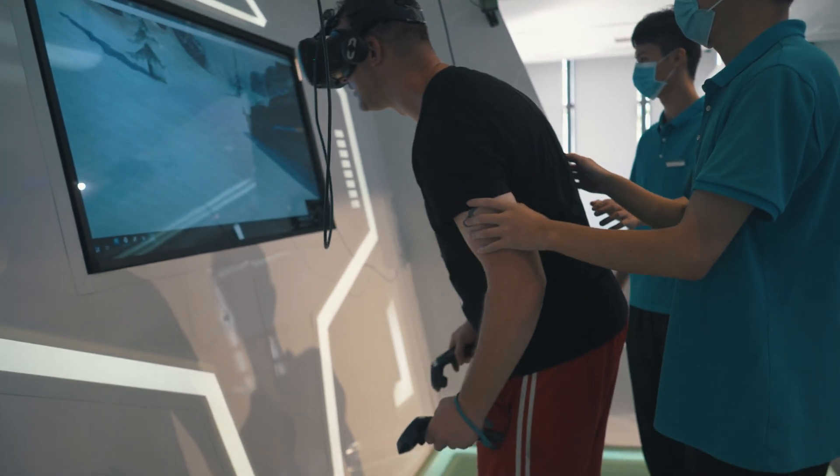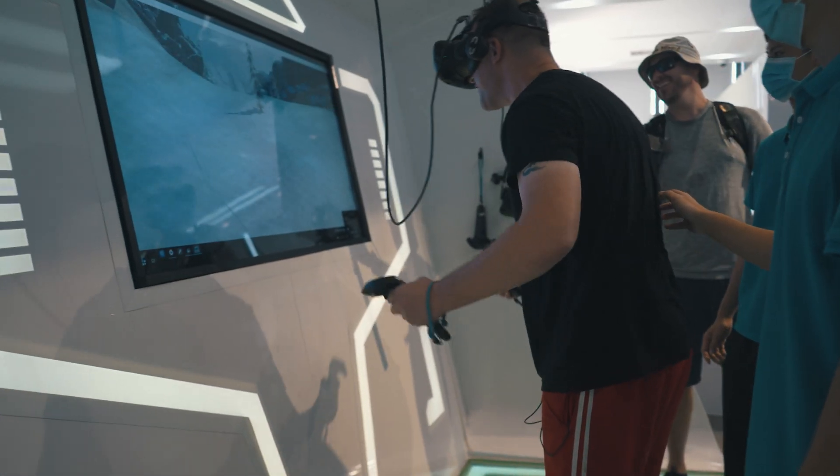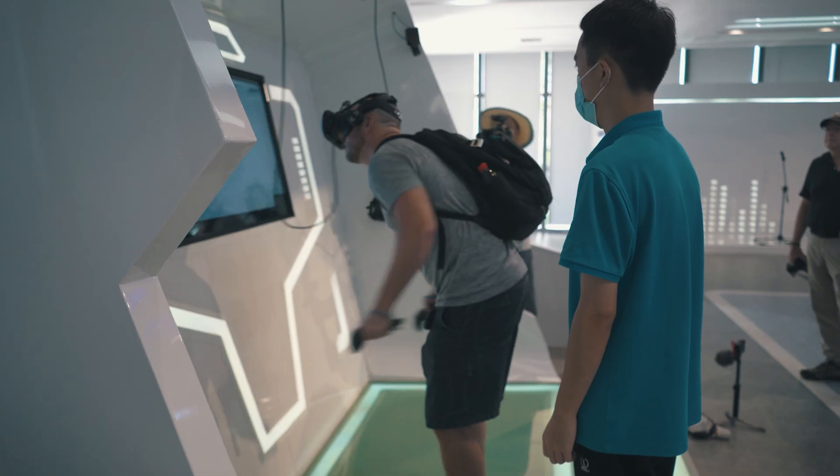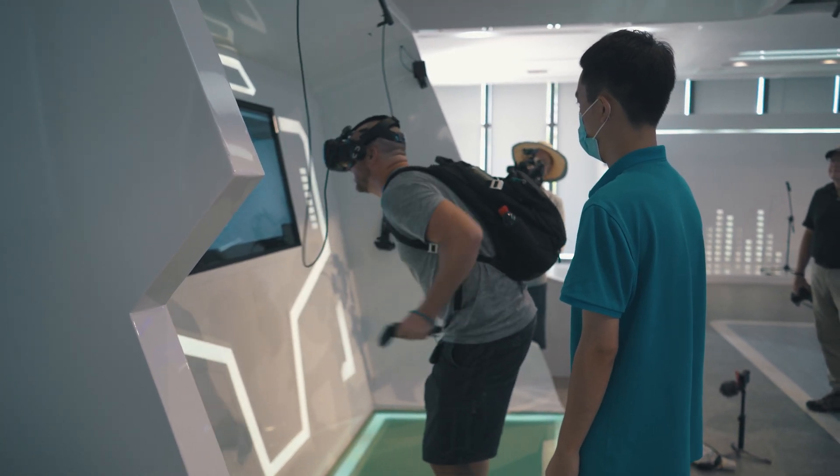That VR machine was pretty nuts. I actually felt off balance during it — it seriously messes with your brain. I'm not sure VR is entirely for me. If I had one at home I think I'd be falling over and smashing up my front room because it actually affects your balance. It was insane — although I'm moderately tempted to buy one just for fun.